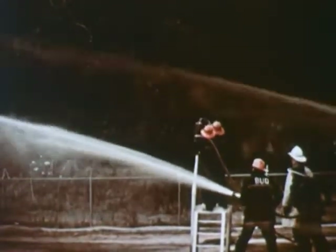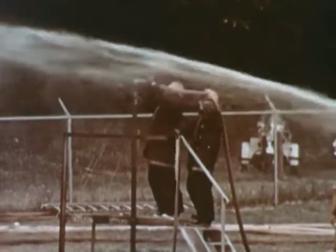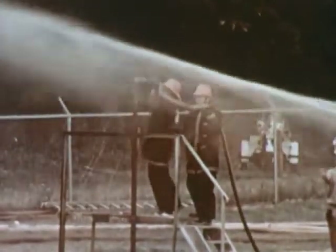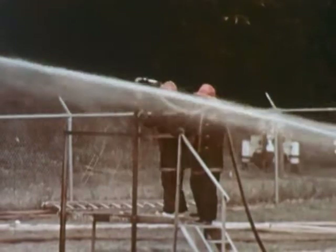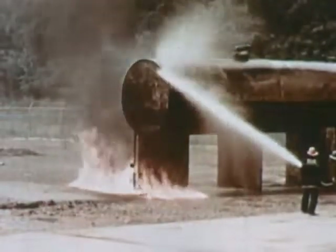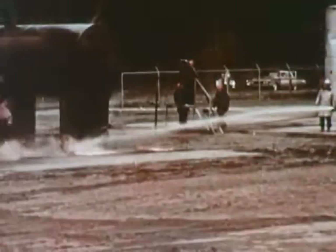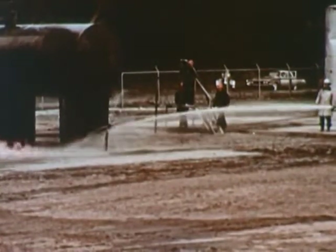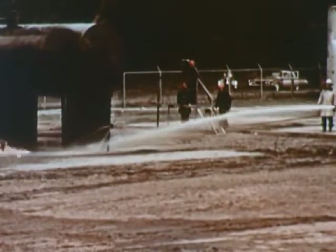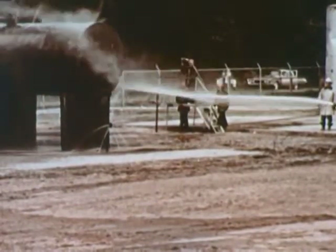The water pressure in the hose should be established before the valve is opened. One line continues to play on the tank and should be ready to protect the men on the loading rack if necessary. As you see, the flow of gasoline changes to a flow of water. The fire, no longer being fed, will presently die out. The leaking connection can be repaired or the valve shut while water is still flowing. Extreme care must be taken when using this method to prevent overfilling the tank.